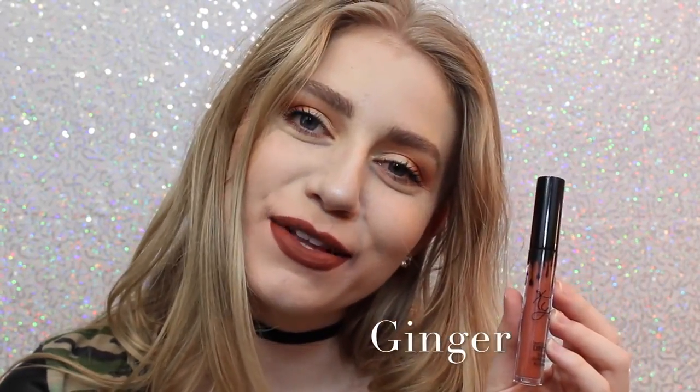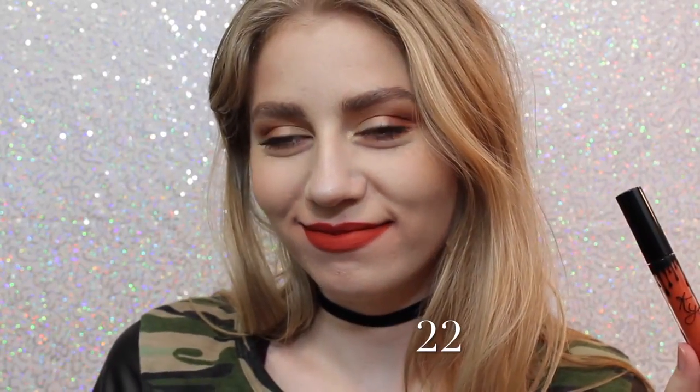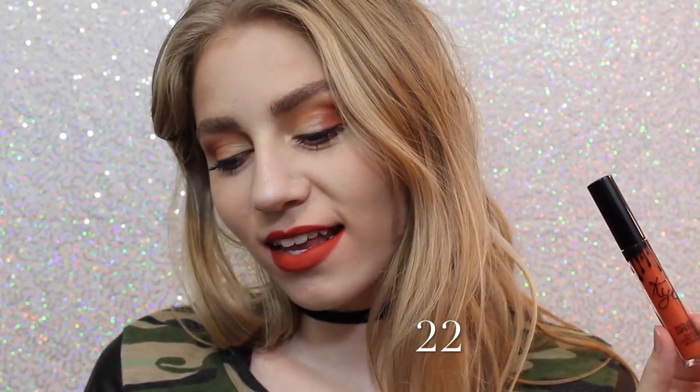Next is Ginger, which is a much darker version of Dirty Peach. It definitely has some brown tones in it and it's almost like a brick red. Next is 22, which on me kind of shows very red, so I wasn't expecting that when I purchased this. I thought it was going to be very orange, but it actually is very red.